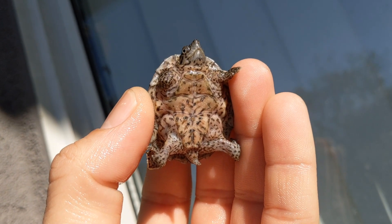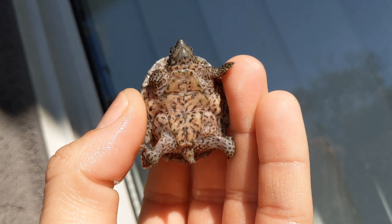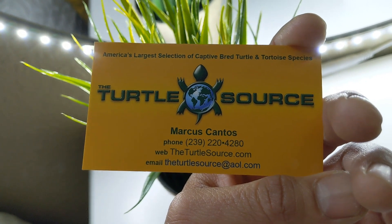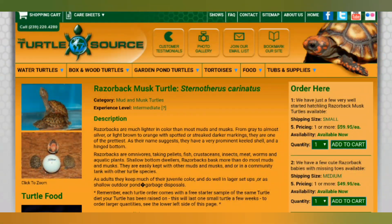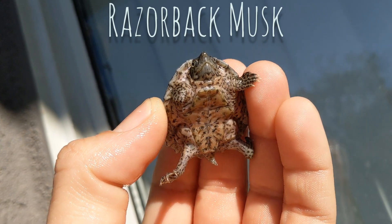Hello friends, turtle update. I just received a new one from my brother. He bought it from the turtle source and decided to give it to me recently. One of my turtles died a week ago and my brother decided to hand over this beautiful razorback musk.